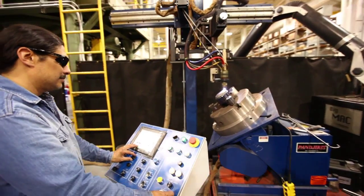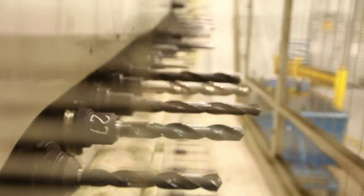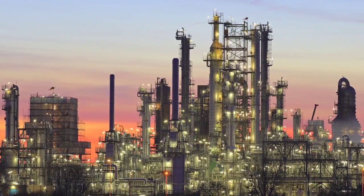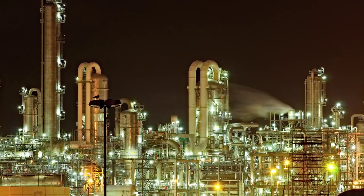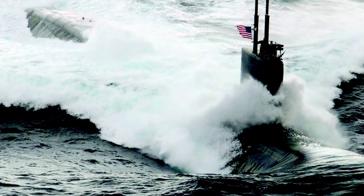Gimple's steam turbine protection valves can handle a wide range of applications. Over 17,000 Gimple valves are in operation within refineries, petrochemical facilities, industrial applications, paper mills, nuclear and non-nuclear power plants, and on commercial marine and U.S. Navy vessels.